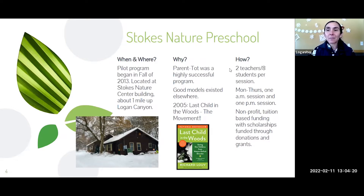We now operate with two teachers to every eight students in a session, Monday through Thursday with one morning class and one afternoon class a day. Our organization is a nonprofit, and funding is tuition-based as well as grants and donations. We do have the ability to offer scholarships completely funded through donations, which has helped us reach a larger variety of families.